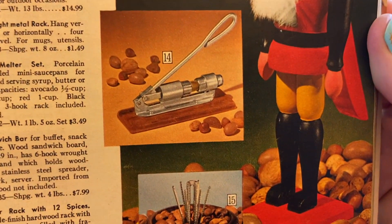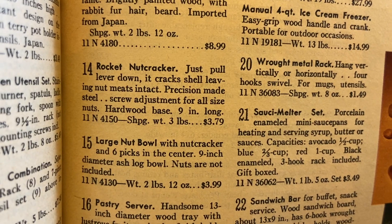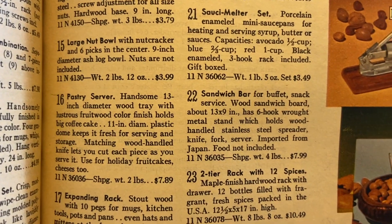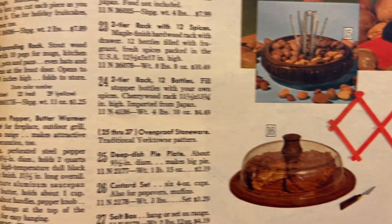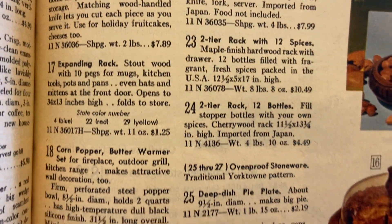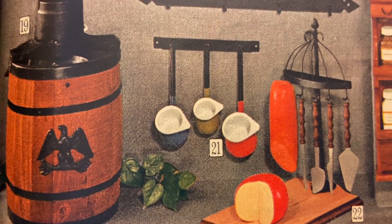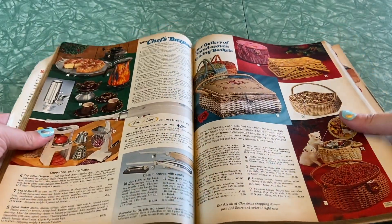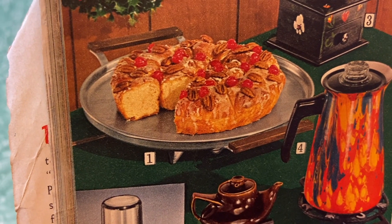Canister sets are always really fun to find, especially if they're in good shape. Vintage canisters are pretty good sellers depending on the color, material, and condition. If you find a good one in a cool color, canister sets are good sellers — at least for me. Nutcrackers — that's a fancy nutcracker. Number fourteen: rocket nutcracker, just pull the lever down, it cracks the shell leaving nut meats intact. Number fifteen: large nut bowl, nutcracker, six picks inside. Colorful accordion rack — number seventeen: expanding rack with ten pegs for mugs, kitchen tools, pots, pans, hats, mittens at the front door. How versatile!